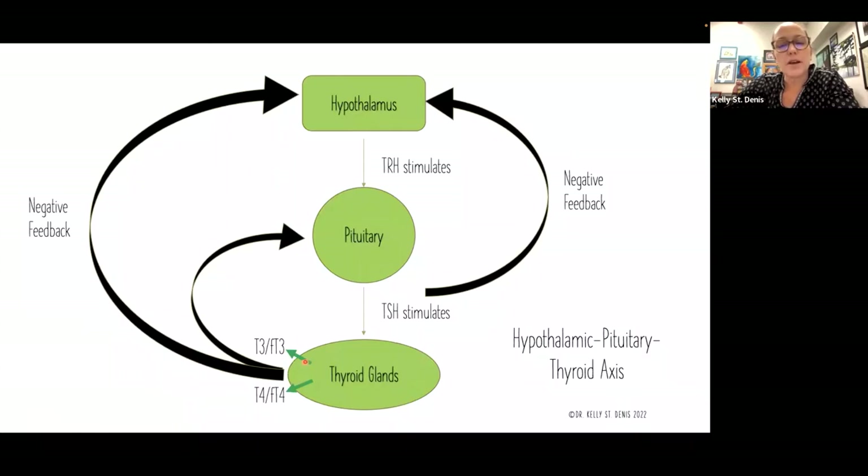Looking at the thyroid glands in the neck, we see the production of T3 and T4, and those are going to send feedback to the brain — to the higher centers that started the whole process. The hypothalamus releases TRH to stimulate the section of the pituitary that releases thyroid stimulating hormone. Once these hormones are being produced, they tell the brain, hey, I'm making some, we probably have enough, you can slow down now. So there's a negative feedback going on there.